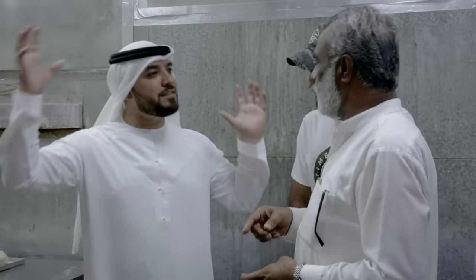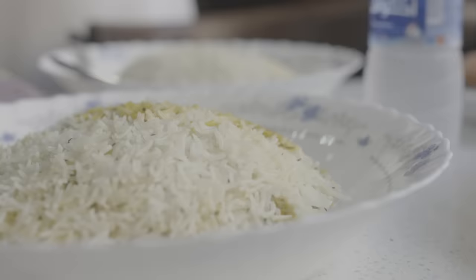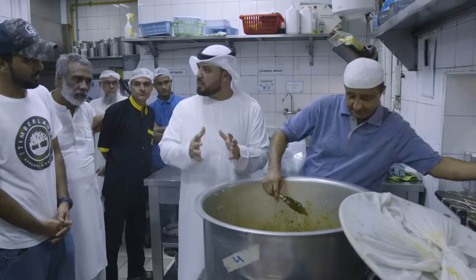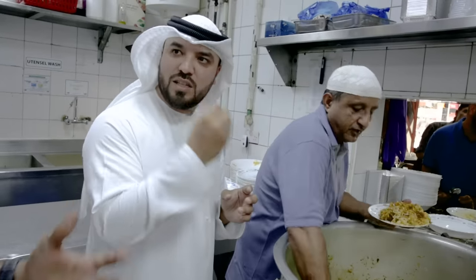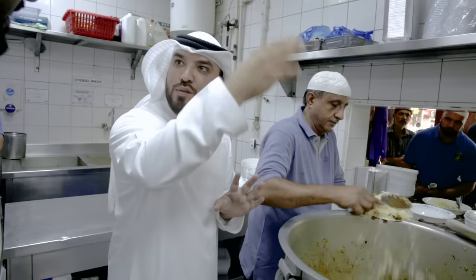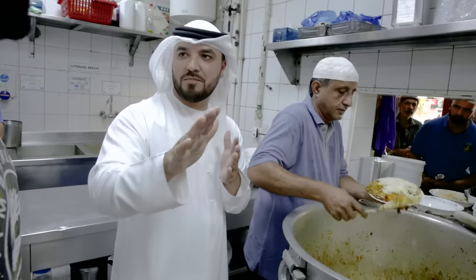"Alhamdulillah, I now have five restaurants, and next week insha'Allah another one opens. Fifty restaurants, five hundred, insha'Allah!" So I want to ask you, Chef — what is the most important ingredient in a biryani? "My masala — my spices. If the spices are not good, the biryani is not good. Everything else can be perfect, but if the spice is not working, cancel the order."